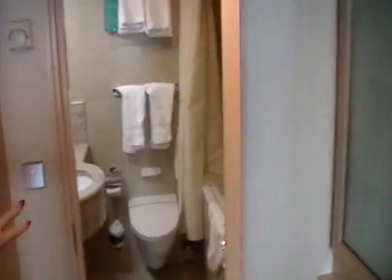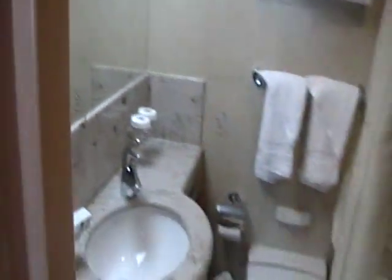This bathroom has the tub. This is very special, and this also includes the concierge service for Royal Caribbean.